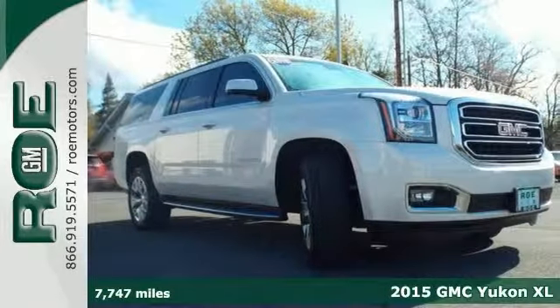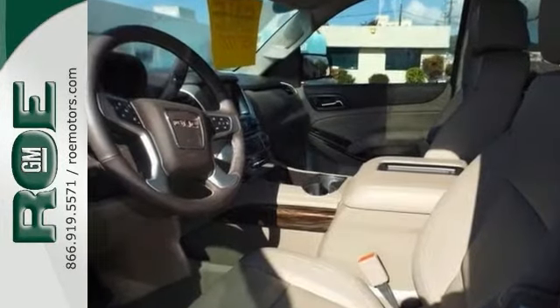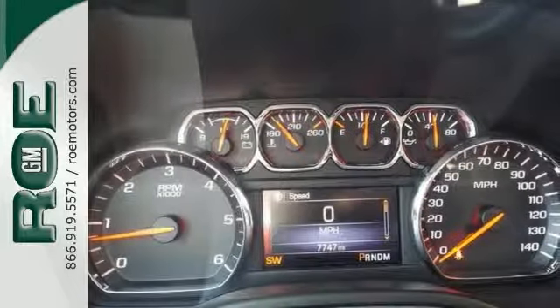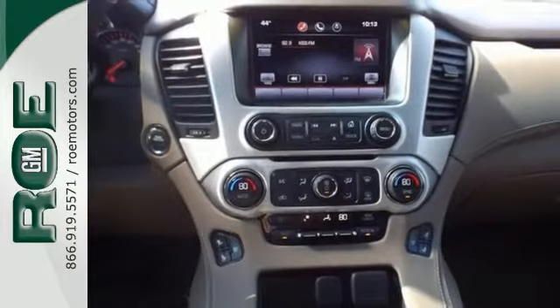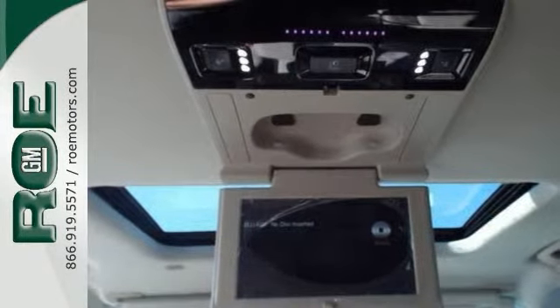This one has the heated and cooled leather seats, the bright interior thanks to a sunroof. The luxury SUV also has a navigation system, the DVD rear entertainment system, and the rear view camera. You'll also get remote start and four-wheel drive in the heated rear seats.